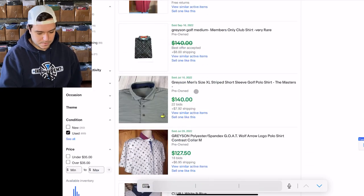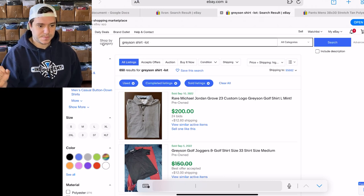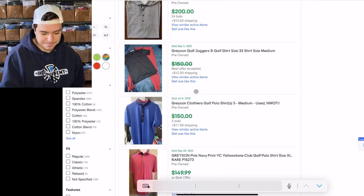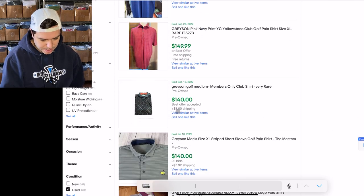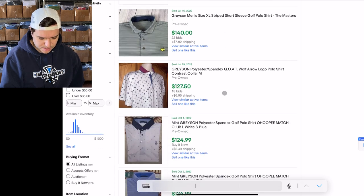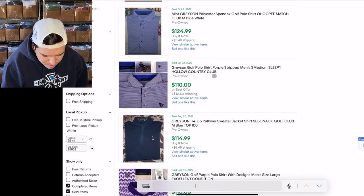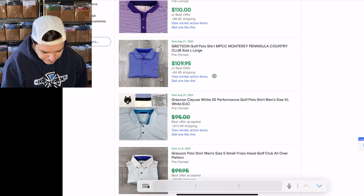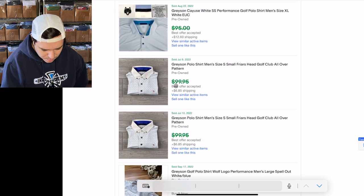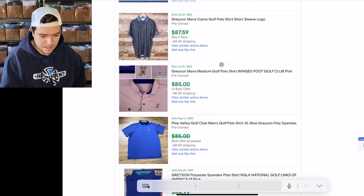That's a good tip — like if you're looking up Disney shirts but you don't want Disneyland shirts. Pre-owned: $140 — that one's a Members Only Club shirt, $140 for this Masters Collection one. So we have a BOLO: if you find ones with embroidery on them, all the ones selling really high have embroidery on the chest.